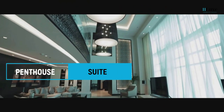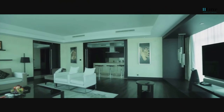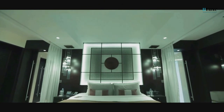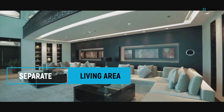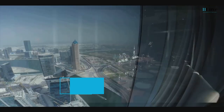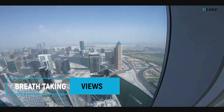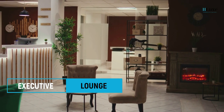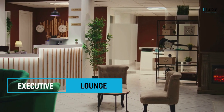For the ultimate indulgence, their penthouse suites offer a truly luxurious experience. Situated on the top floors of both towers, these duplex suites provide a private sanctuary with a separate living area, master and guest bedrooms, and a dining area. Revel in the breathtaking views of the Arabian Gulf from your windows. As a guest of the penthouse suites, you'll also have access to our exclusive executive lounge.